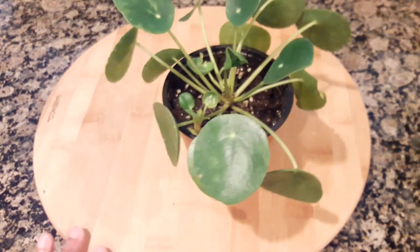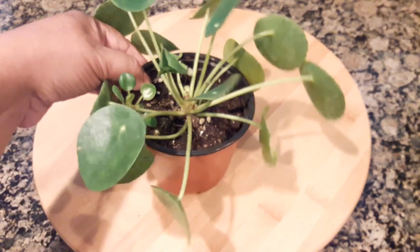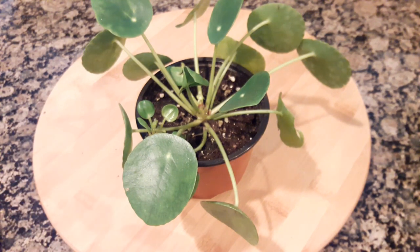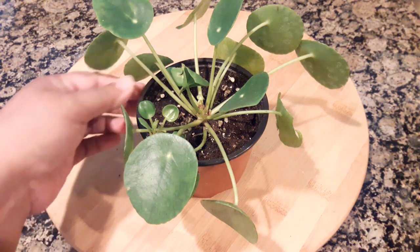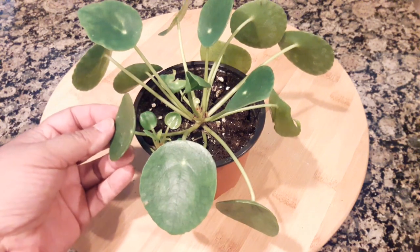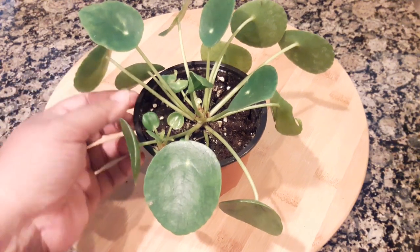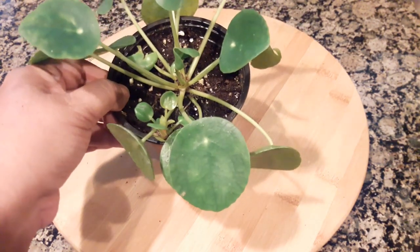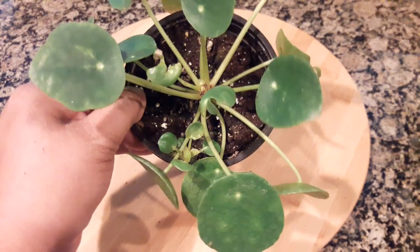I haven't selected a pot for this one yet, but I will very soon. If you have one of these plants, I'd so much appreciate some advice — please leave some tips in the comments on what you've done to maintain your Pilea and really give it its best chance. From what I've seen, it does well in indirect bright light or medium light, so I'm probably going to put it in my bedroom window where it would get that kind of light.